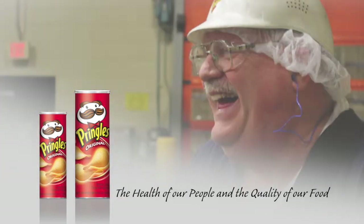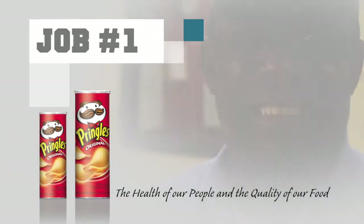Great food and great people are essential ingredients to our success. The health of our people and the quality and safety of our food are job one.